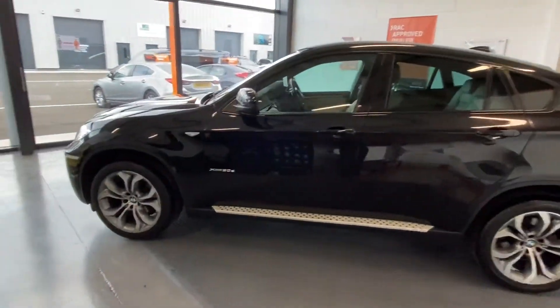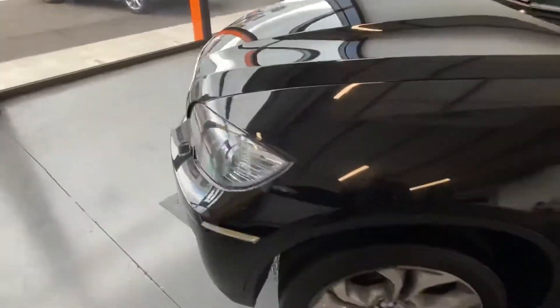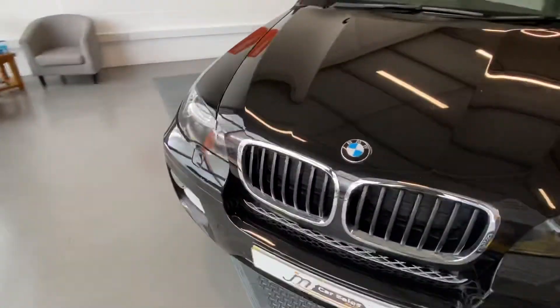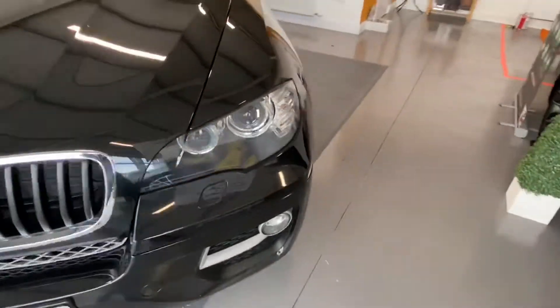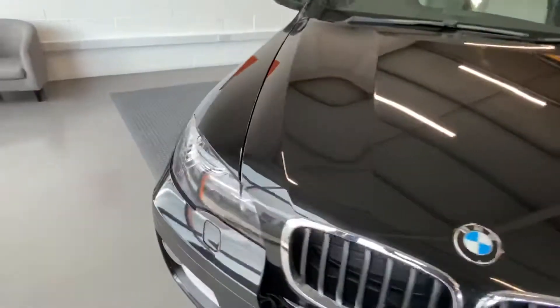Lovely big car. It's been well looked after — always been serviced by BMW in Stirling. No major dents or scratches or anything. Obviously the car is 7 years old but it doesn't look it.